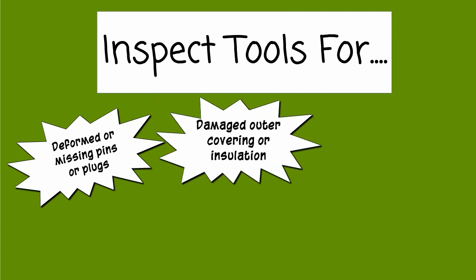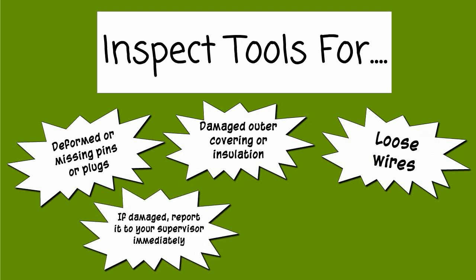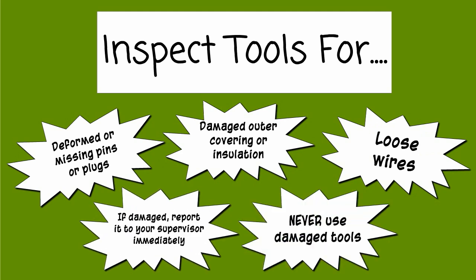Inspect tools for deformed or missing pins or plugs, damaged outer covering or insulation, and loose wires. If damaged, report to your supervisor immediately. Never use damaged tools.